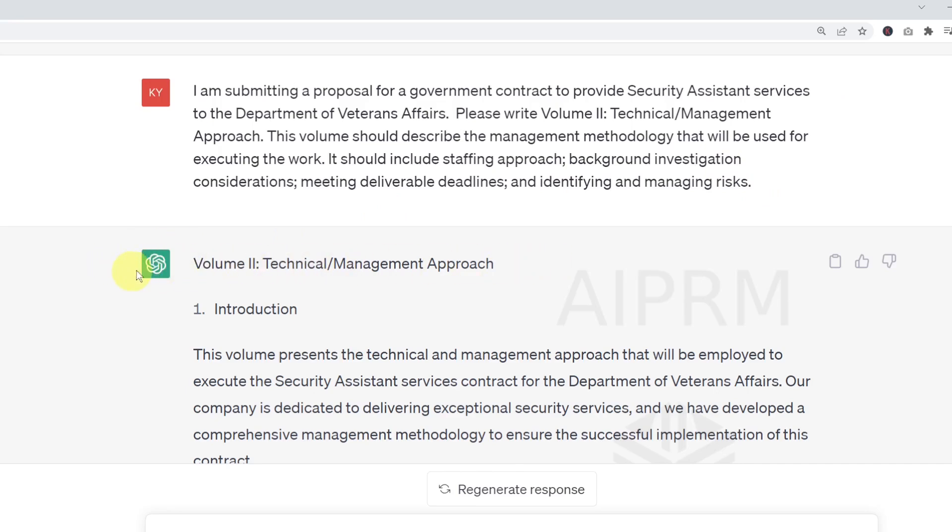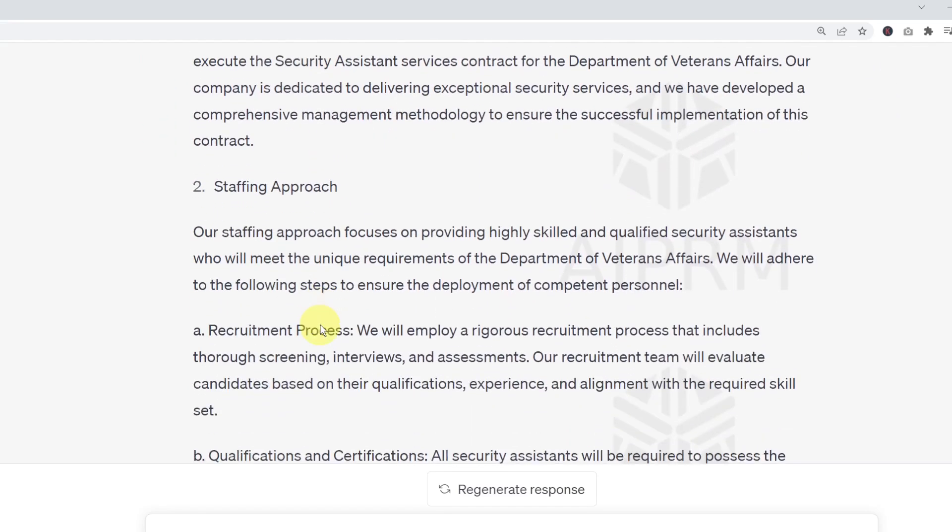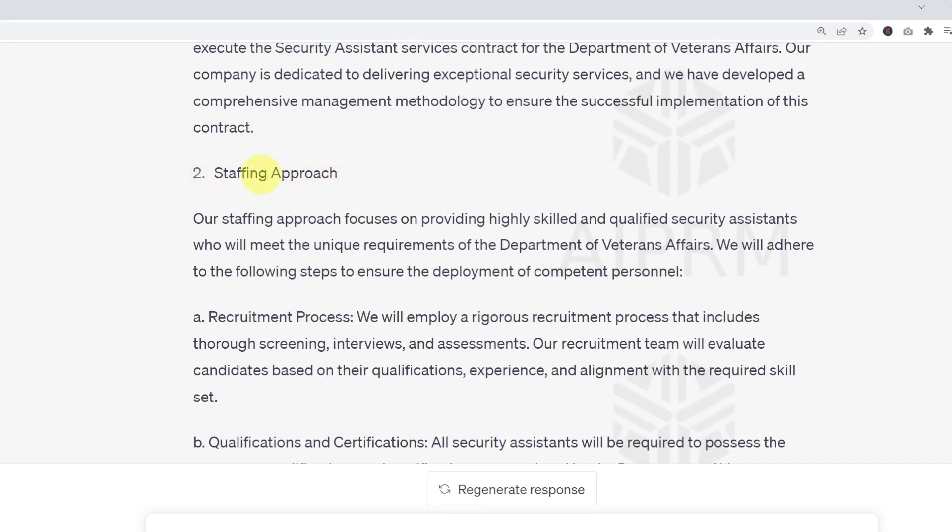Here is what ChatGPT has written. It starts by saying: 'This volume presents the technical and management approach that will be employed to execute the Security Assistance Services Contract for the Department of Veterans Affairs. Our company is dedicated to delivering exceptional security services, and we have developed a comprehensive management methodology to ensure the successful implementation of this contract.' The next section it writes is Staffing Approach.